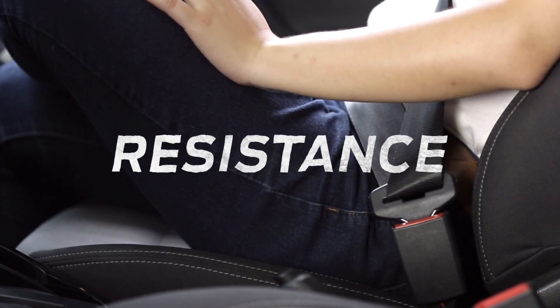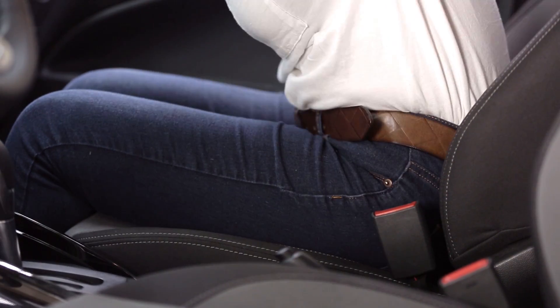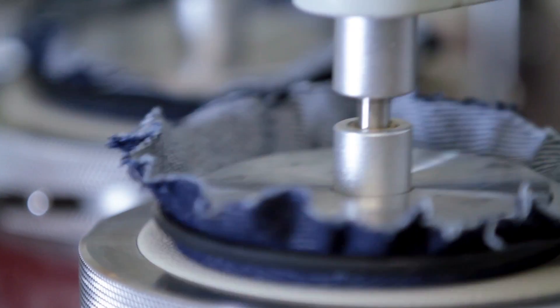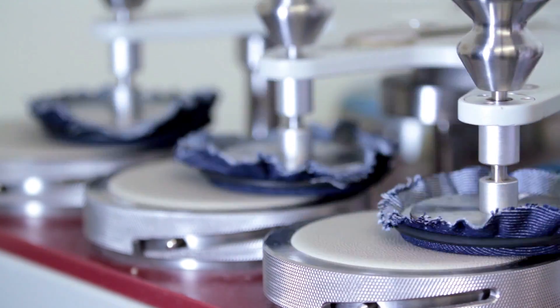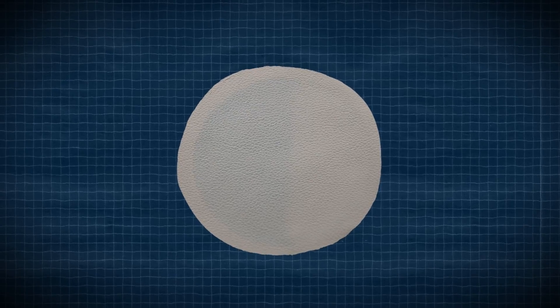When a customer sits in the car seat there's a potential for the fabrics that the customers are wearing to transfer dye or stain the seat. So we have a Martindale resistance test to measure whether the fabrics are susceptible to dye transfer from materials like denim.